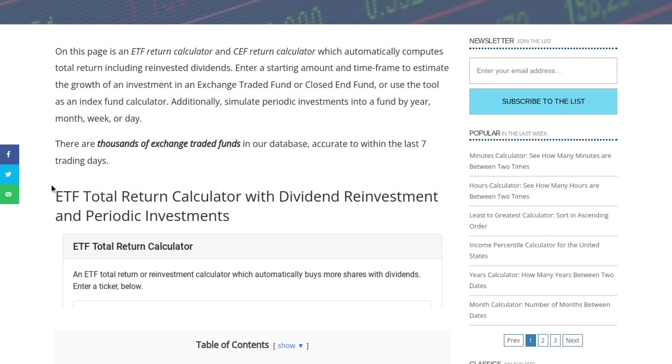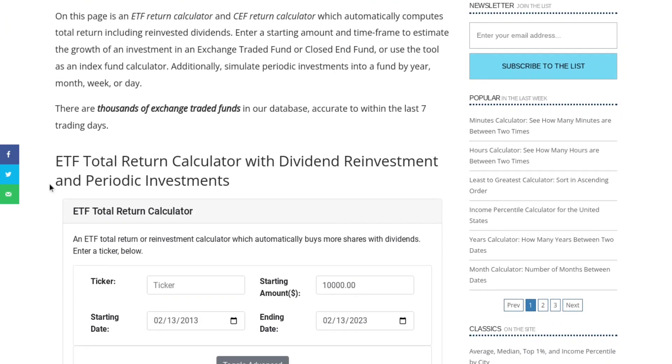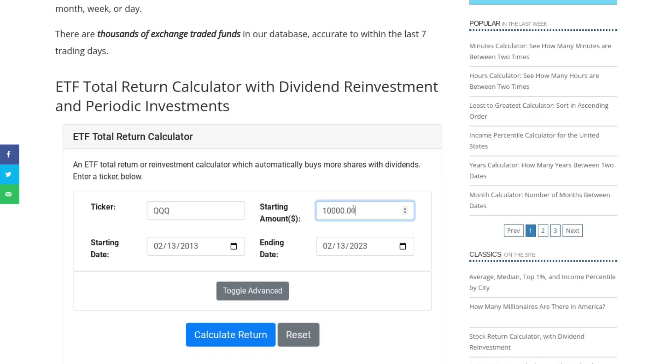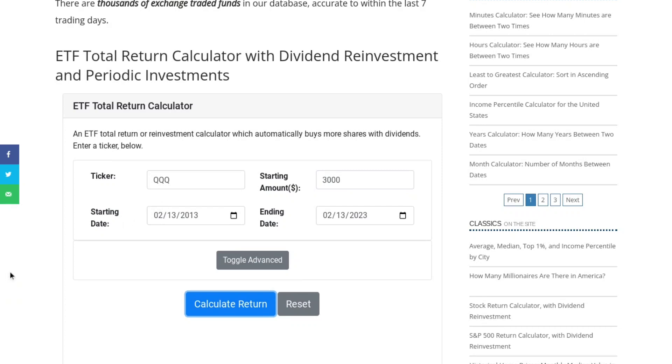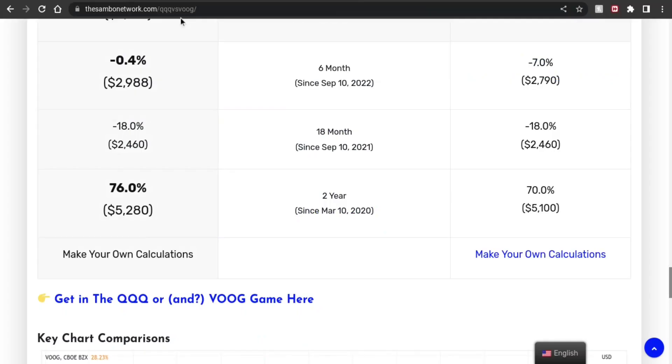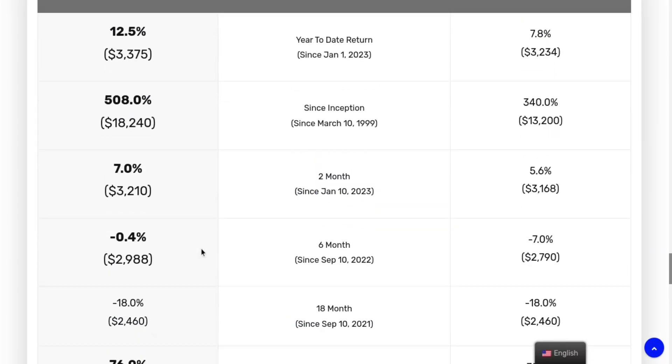If you want to make your own calculations, there's an ETF return calculator link here. Unlike most calculators, this one lets you enter a specific ticker like QQQ, set a starting amount, and choose a custom date range. For example, if you invested $3,000 in QQQ since 2013, it would have grown to around $12,500. You can find this tool by clicking the link in the performance section.